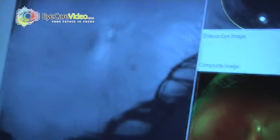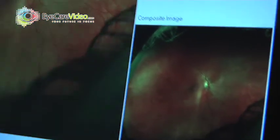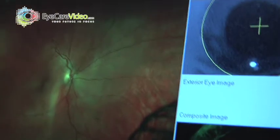We provide your routine comprehensive eye exams, foreign body removals, and treatment of eye infections and eye diseases.